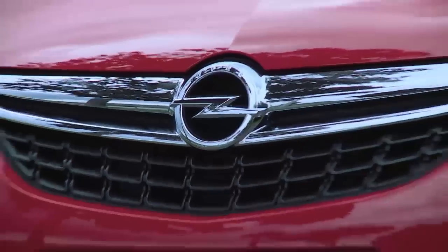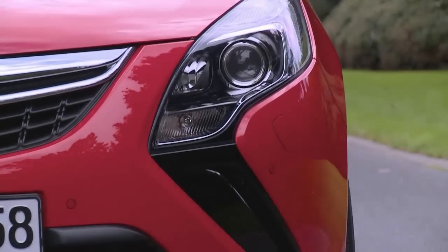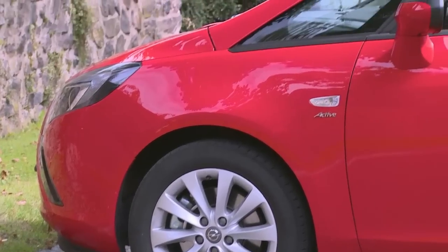The distinctive front is defined by the boomerang design for aerodynamic light clusters that include bi-xenon headlamps and fog lights. The arrow-shaped daytime running lights are integrated into the cluster's top. The waistline upsweep gives the side contours a dynamic expression.